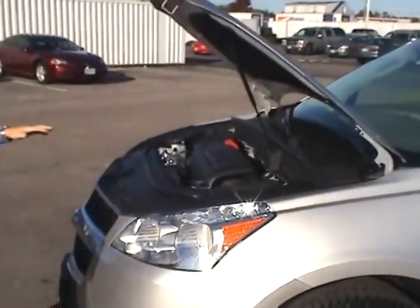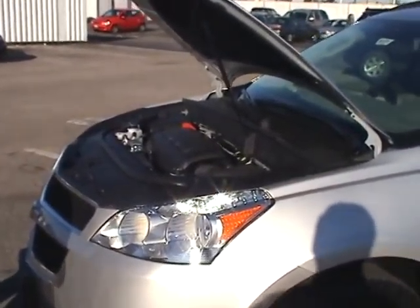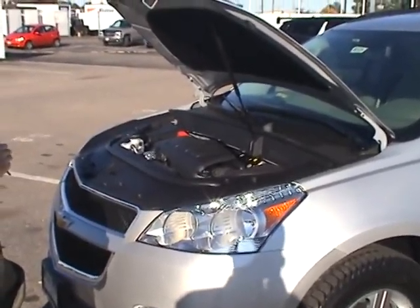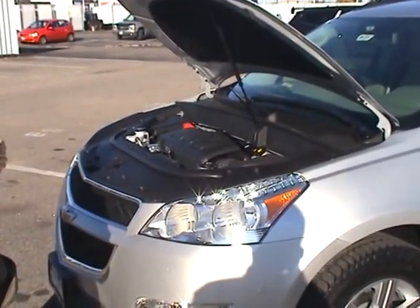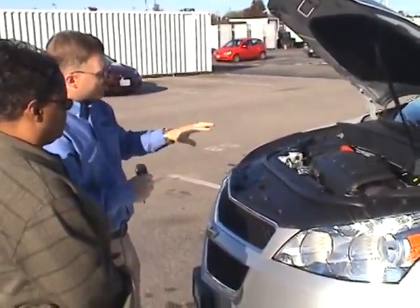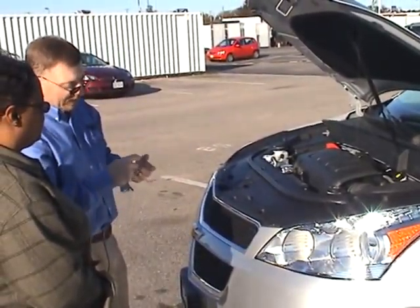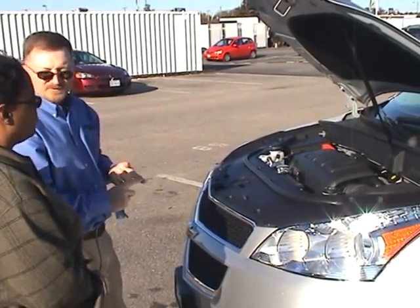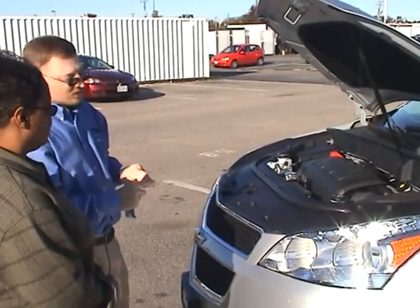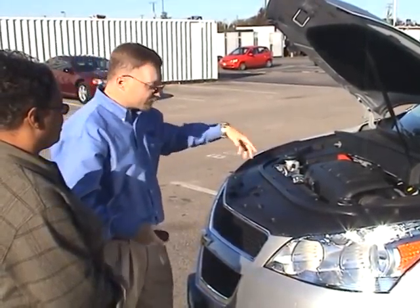Under the hood, you've got a 3.6-liter V6 engine with variable valve timing. Most horsepower in its class at 281 horsepower, and best gas mileage in the class too. Long-life components under here — spark plugs that are good for 100,000 miles, antifreeze good for five years and 150,000 miles, and serpentine belts rated at 100,000 miles.